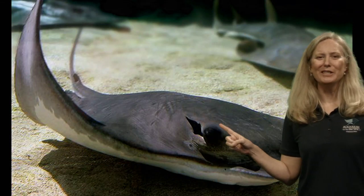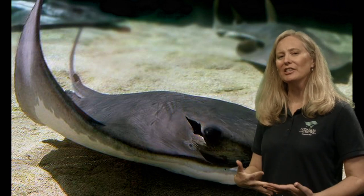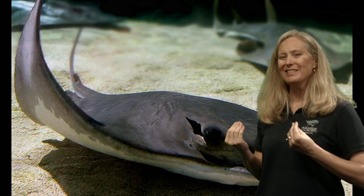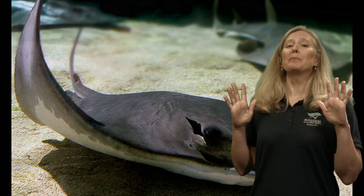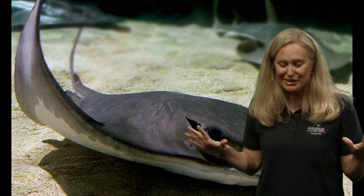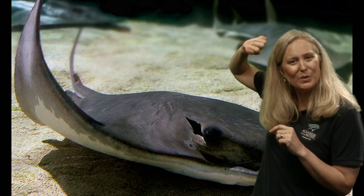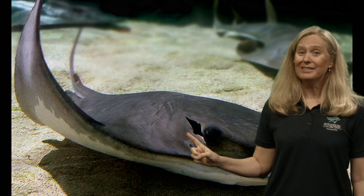Stingrays have gills on their underside. But remember — if the gills are on the bottom when it's sitting on the sand, how is it going to breathe? That's when the spiracles come in, because the spiracles allow the ray to bring water in through the top and still breathe even if its gills are covered in sand. It's like using a snorkel while looking down at the ocean.